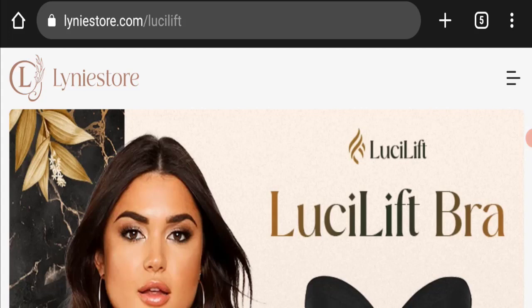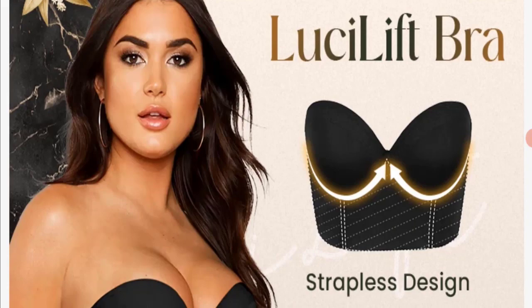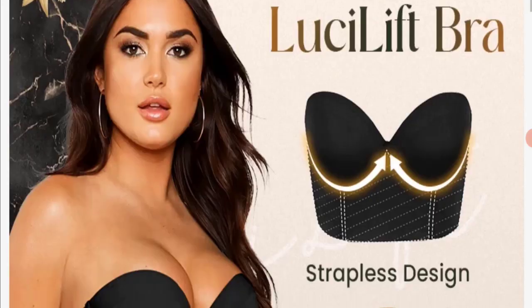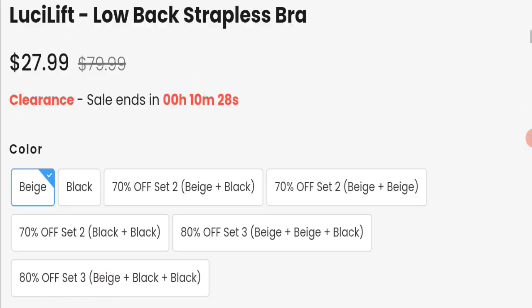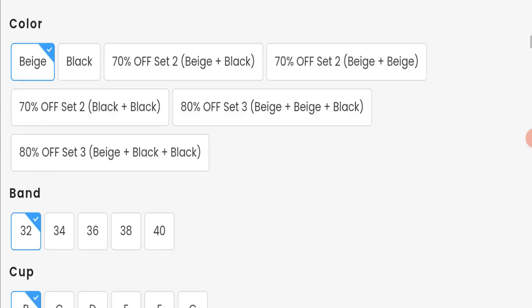First of all, we will find out about the website type and the products they are offering. This is an e-commerce site offering Lucy Lift Bra, along with many other types of products. This product is also available on another website called Liney Store. Lucy Lift Bra is priced at $27.99 and is available in many types of colors, bands, and cups.